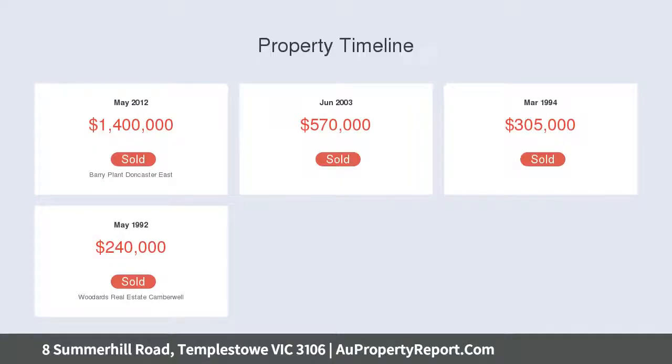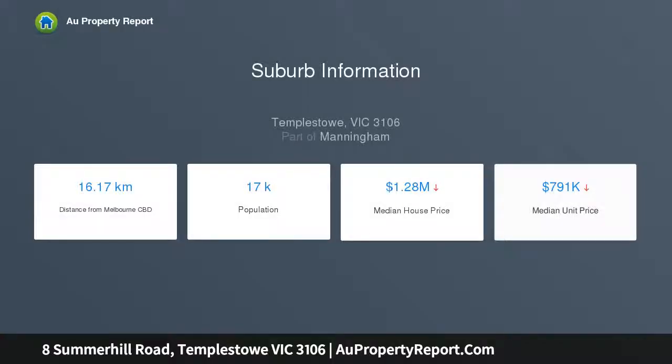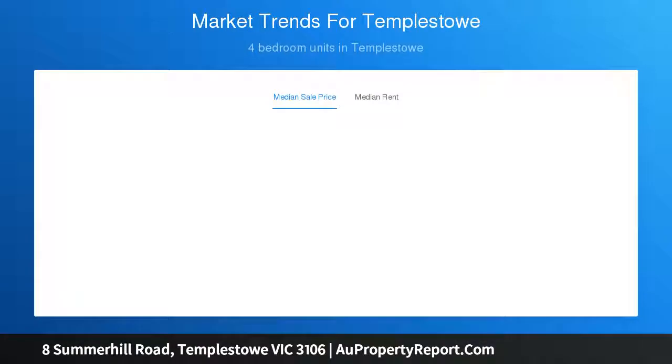This idyllic location is the perfect environment to raise a young family and enjoy the lifestyle on offer, with all amenities accessible only moments away, including Westerfolds Park, the 293, 901, and 900 bus services, and Templestowe Village's collection of boutique shops, gourmet restaurants and cafes.